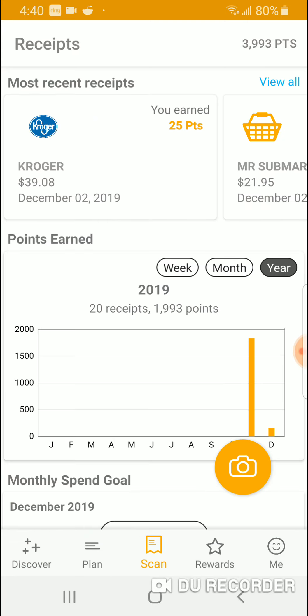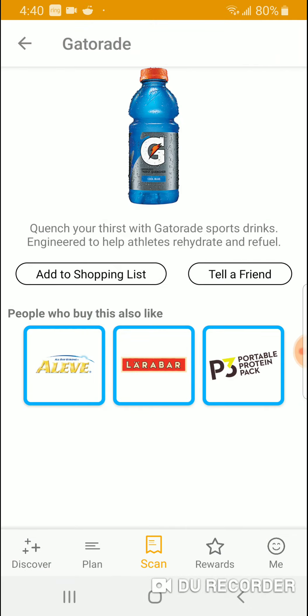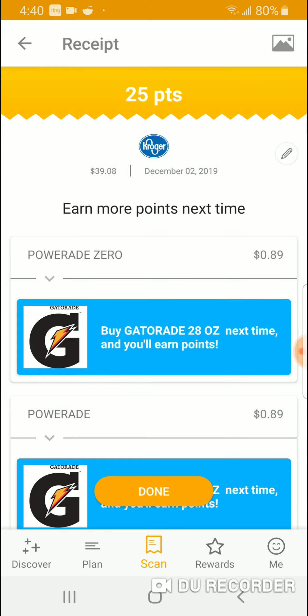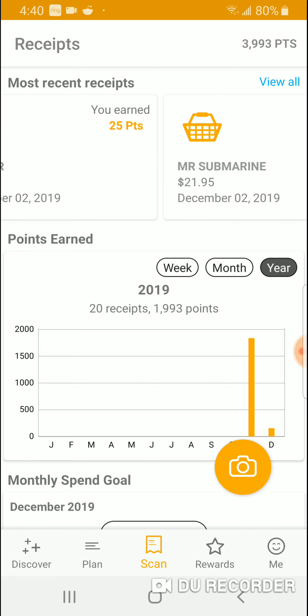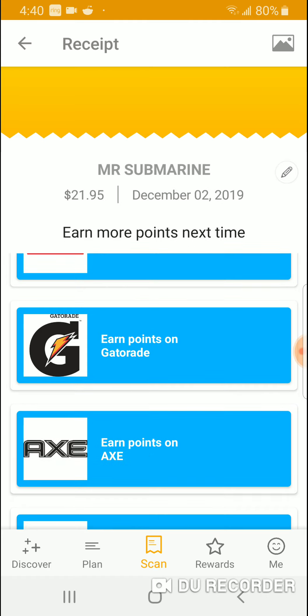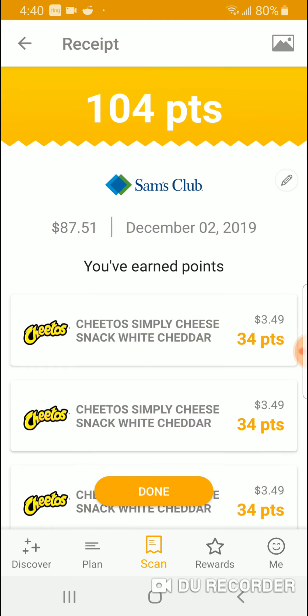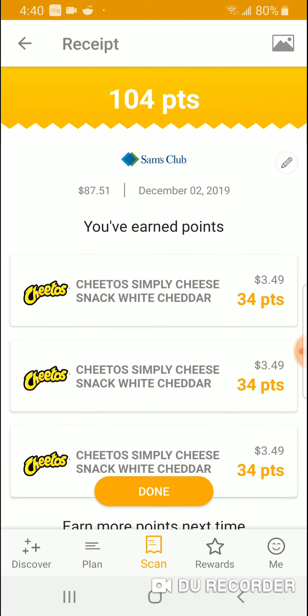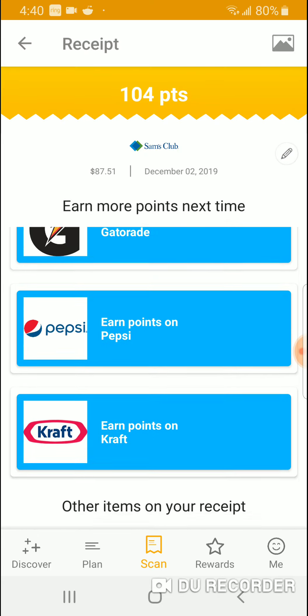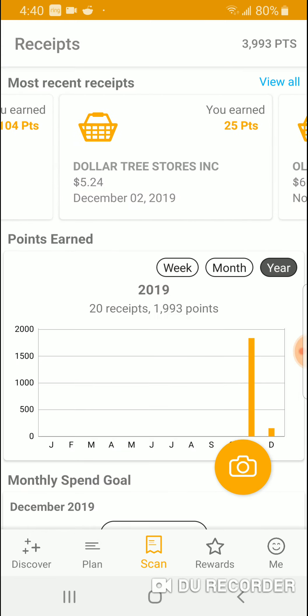Here are the receipts. I went to Kroger and got 25 points because I had Powerade. Buy a Gatorade next time and you earn points too — Gatorade is on here as well. Mr. Submarine — I didn't get much from that one. Sam's Club — I bought a lot of Cheetos and earned cash back on everything else. Dollar Tree I got some cash back there too.